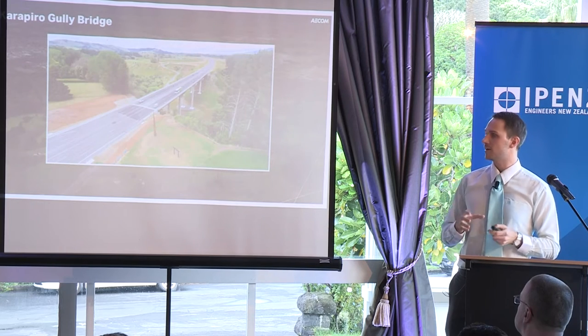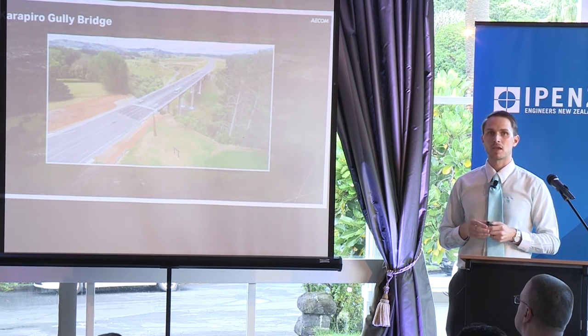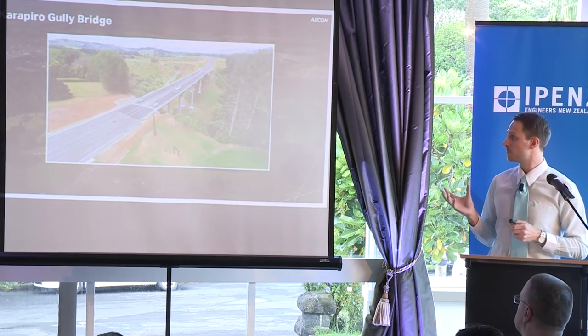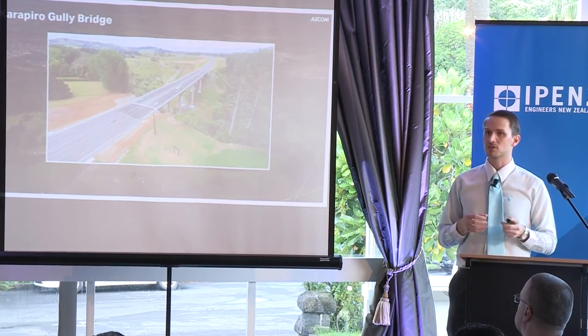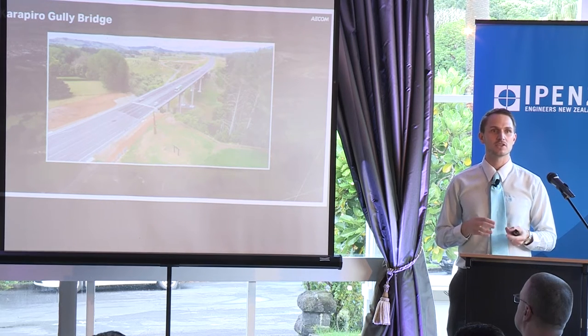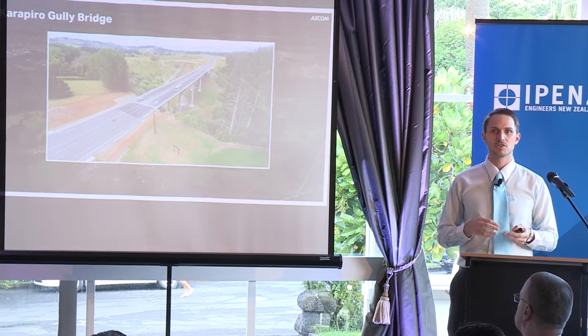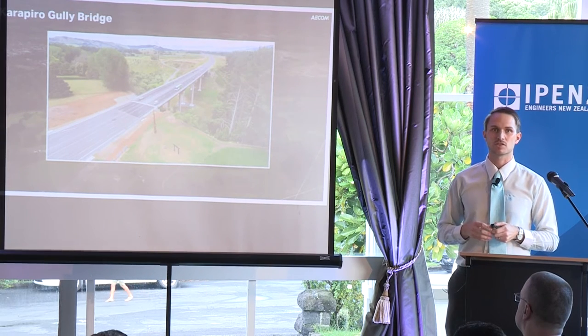After the tender design was completed, we moved on to the detailed design phase, where I was the lead bridge engineer for this project. After the detailed design was completed, I moved on to be the lead structural engineer, and was responsible for the management of the design and construction interface for all structures on the project.